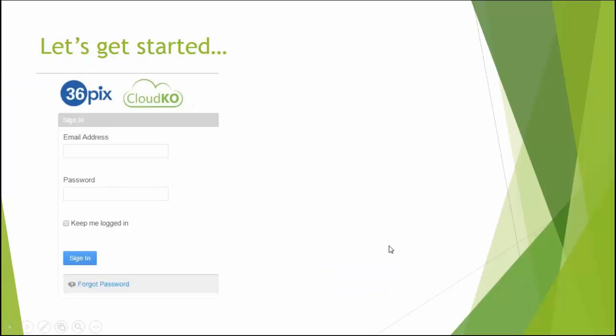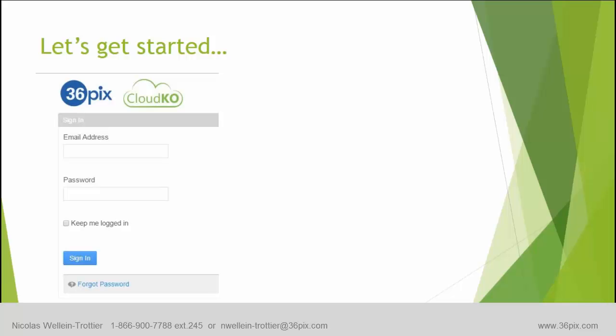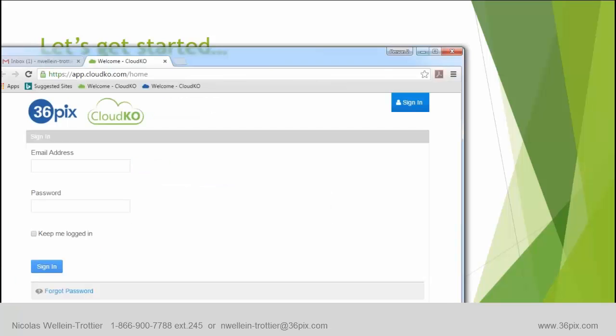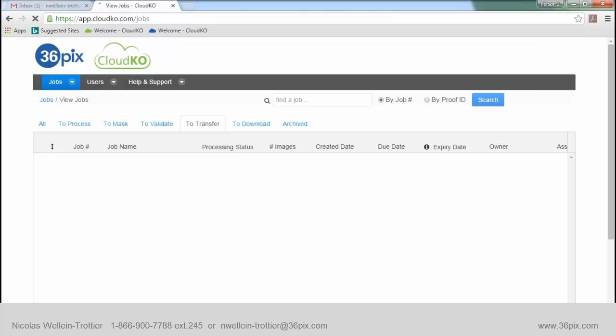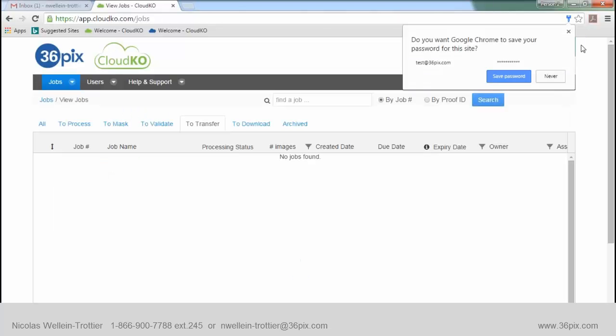So let's get started — we're going to see the actual application. I'm here with our lead trainer Kathy, who will be taking over once we're in the editor. This is a web-based application, so the first thing you do is go to app.cloudko.com. We would assign you a username and password, and then you're within the application just like that.